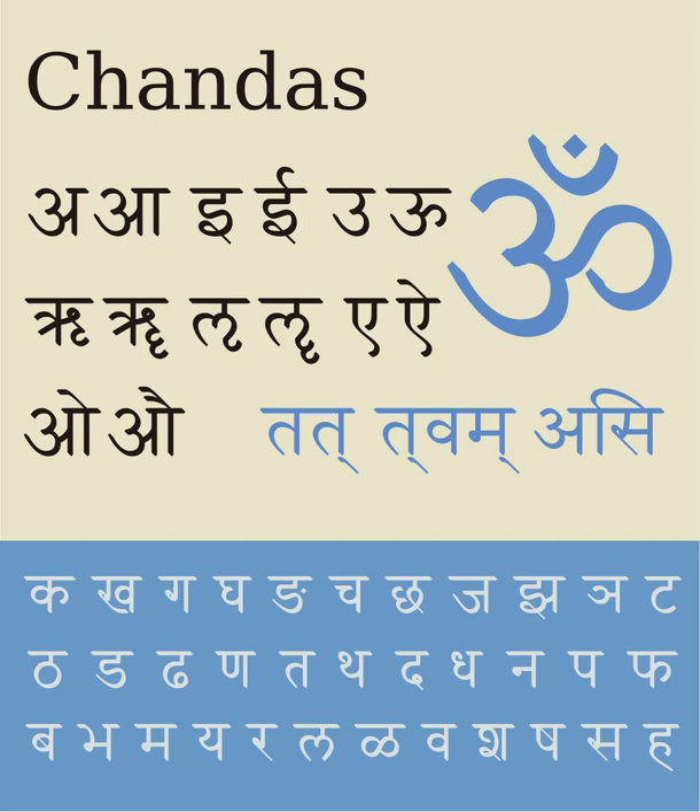ITRANS is a lossless transliteration scheme of Devanagari into ASCII that is widely used on USENET. It is an extension of the Harvard-Kyoto scheme. ITRANS is associated with an application of the same name that enables typesetting in Indic scripts. The user inputs in Roman letters and the ITRANS pre-processor translates the Roman letters into Devanagari and other Indic languages. The latest version of ITRANS is version 5.30, released in July 2001, and it was created by Avinash Chopta to help print various Indic scripts with personal computers.